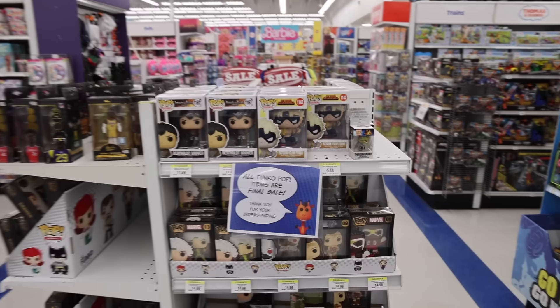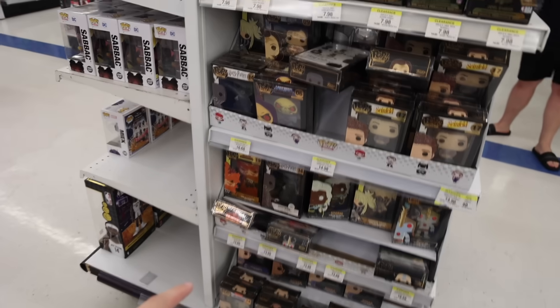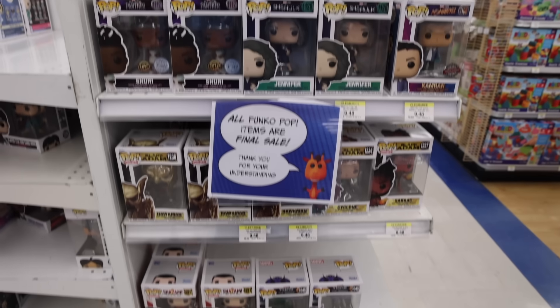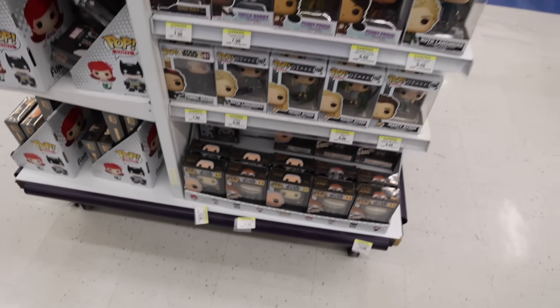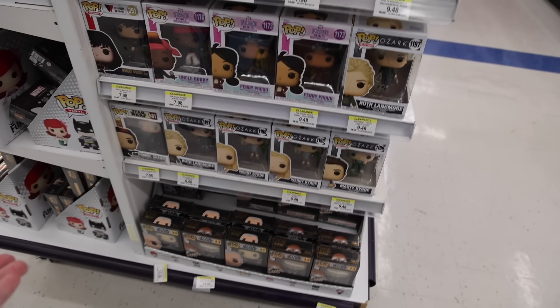Here's another section — it seems like these are the ones that are on clearance. They've got a lot of the pins over here for only $15, then more of the Pop pins as well as some of the Funko Golds. On this side it's some superhero ones they've probably had for a bit. And on the last side, we've got Ozark ones, which are pretty cool — you can get the entire set for like $30.